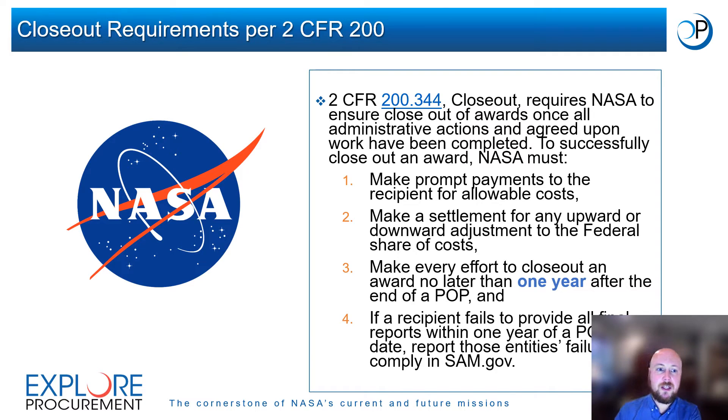The regulation states that NASA must make prompt payments to the recipient for allowable costs, must make a settlement for any upward or downward adjustment to the federal share of costs, make every effort to close out an award no later than one year after the end of a POP, and if a recipient fails to provide all final reports within one year of a POP end date, NASA must report that entity's failure to comply in SAM.gov.